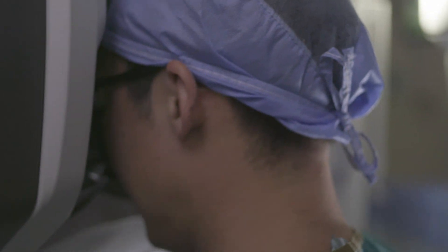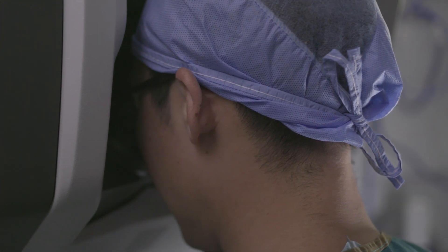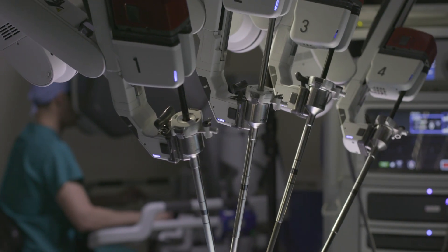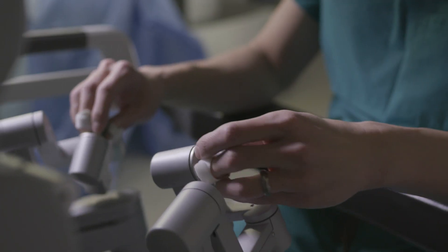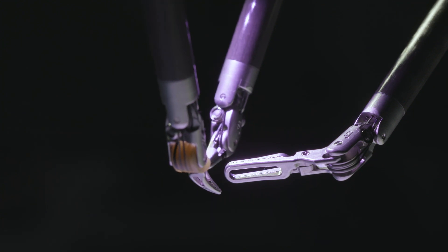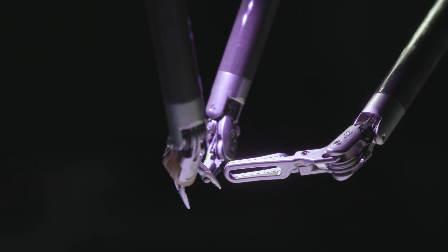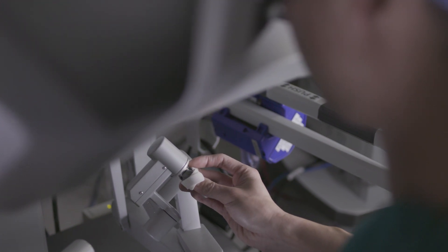When I sit down at the console, I get into the zone. I'm one with the patient almost. It's like a dance. It's so precise. The robot can augment and amplify my natural abilities. It's an incredible feeling to be a robotic surgeon.